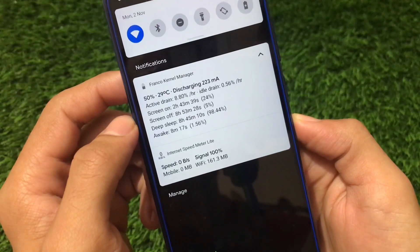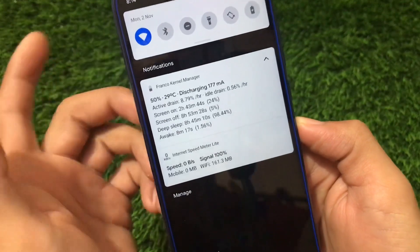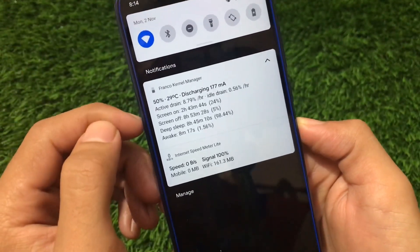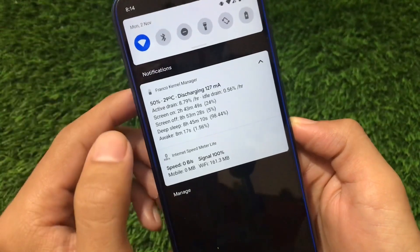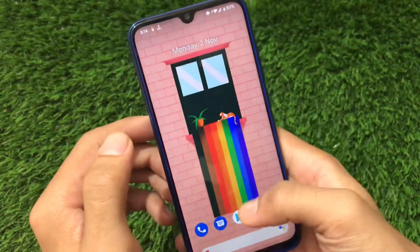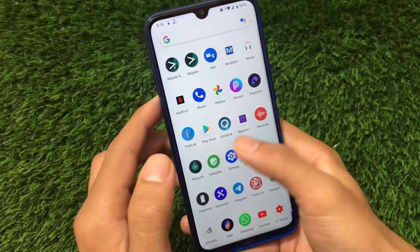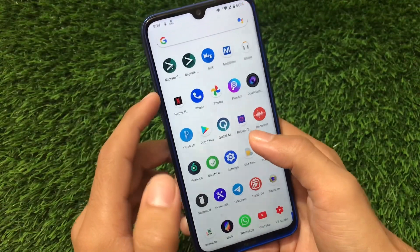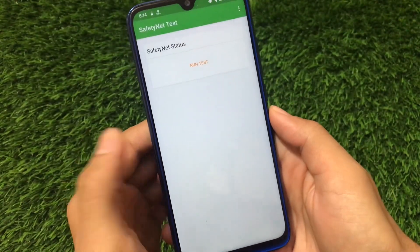For battery backup, my idle drain is 0.56% per hour and active drain is 8.80% per hour. I've been using it since last night from 78% and it's now at 50% with almost three hours of screen-on time. The battery backup is quite great, but if you compare it with Octavi OS, Octavi OS is far better in my opinion.